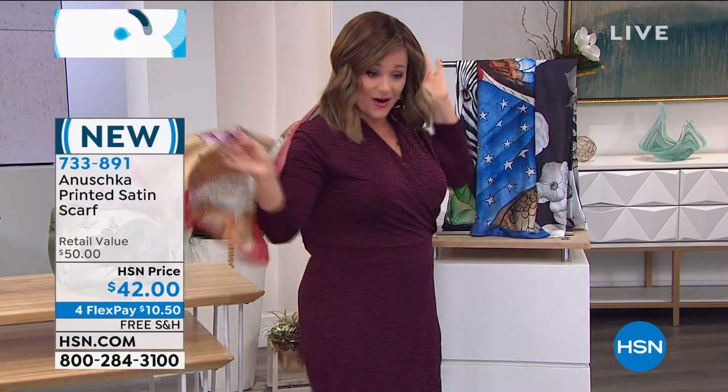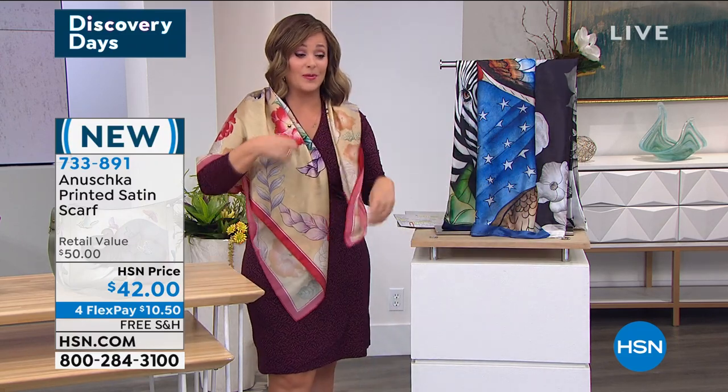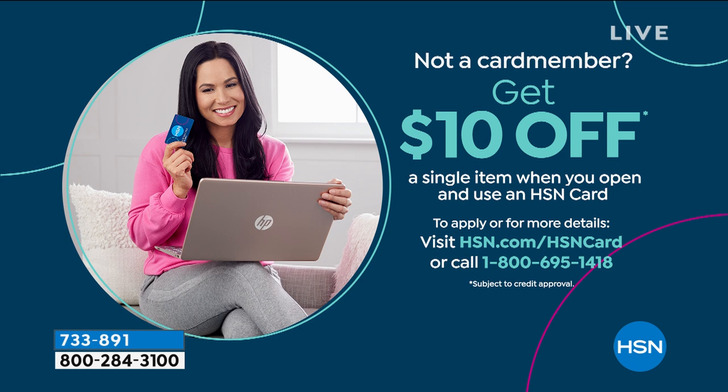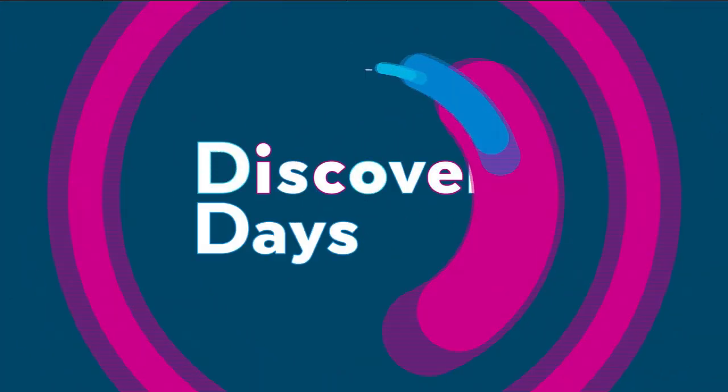$10.50 will get this home — pick up a couple, stow them away in your gift closet because they are absolutely extraordinary. 733-891 is your item number. Remember hsn.com is the fastest way to get in. If you are not an HSN charge card holder, on events like these you get extra FlexPay always with HSN charge cards. If you sign up today and get approved, you get $10 off your first purchase with your new card upon approval.